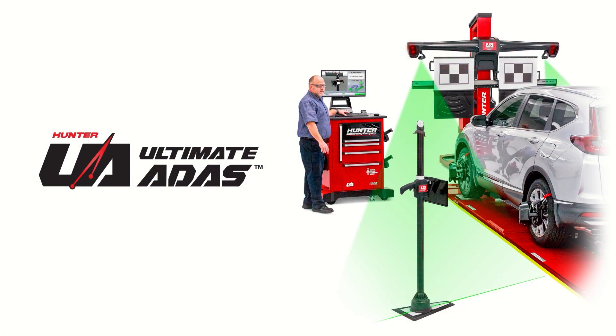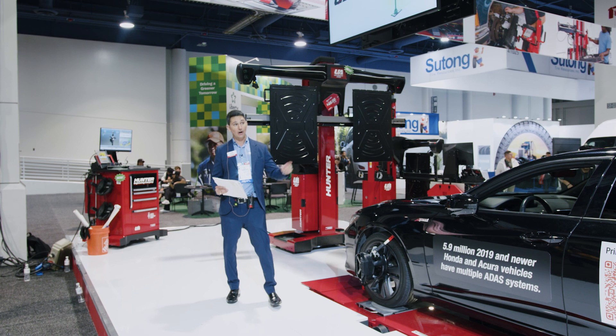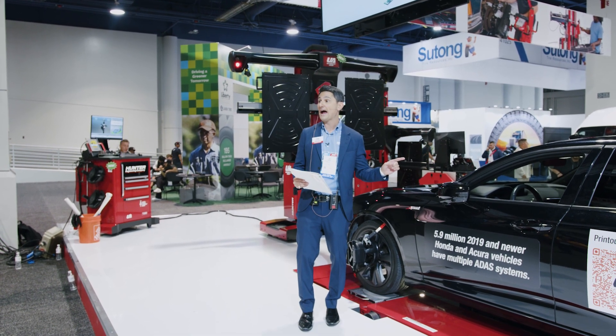Ultimate ADAS is revolutionizing the way shops are handling wheel alignments and safety system resets in today's market. Today we have a treat for you because we are going to be performing three target placements on this 2021 Acura TLX.